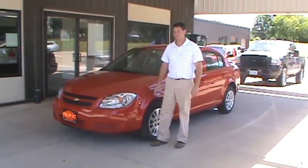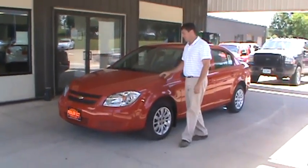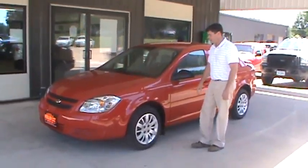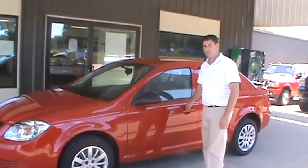Hi, Tracy Ceboski here at Festlers. Today we have a 2010 brand new Chevy Cobalt. This is a little LS version. Now the LS is kind of a price leader vehicle. This vehicle lists out at $17,490.